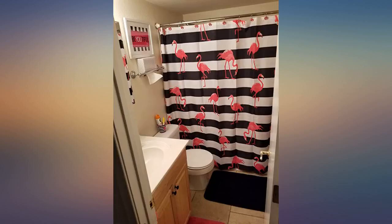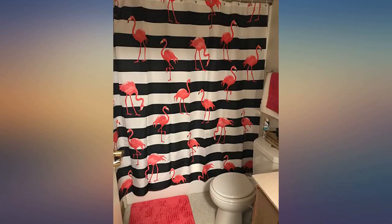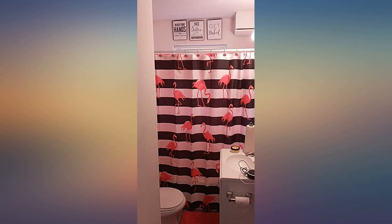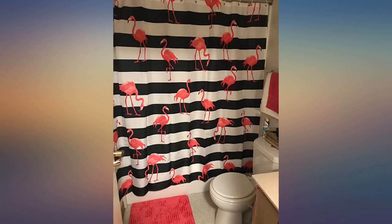Adds so much color to my bathroom. Outstanding quality fabric — put it through the washer and dryer to get the creases out with no problem. Just love it. I love this curtain, beautiful and a decent price.